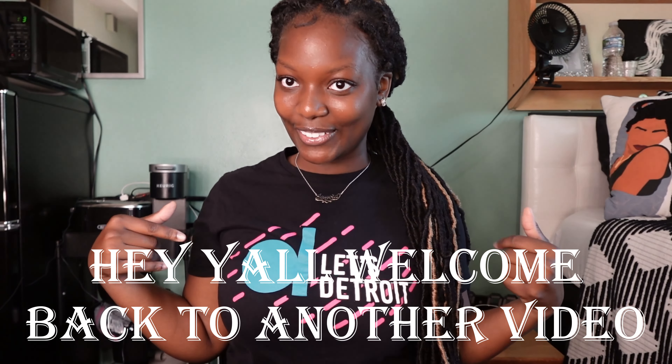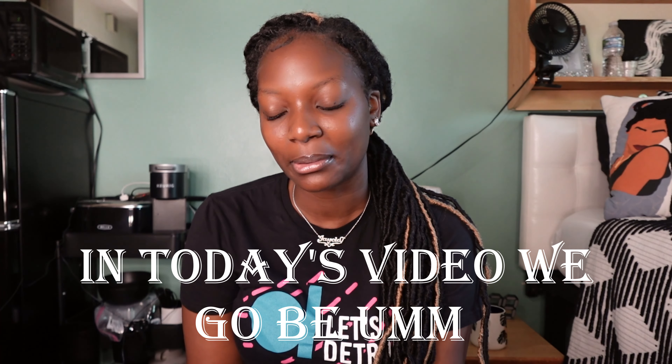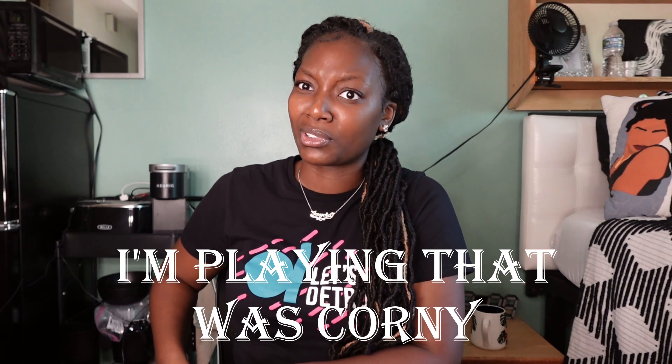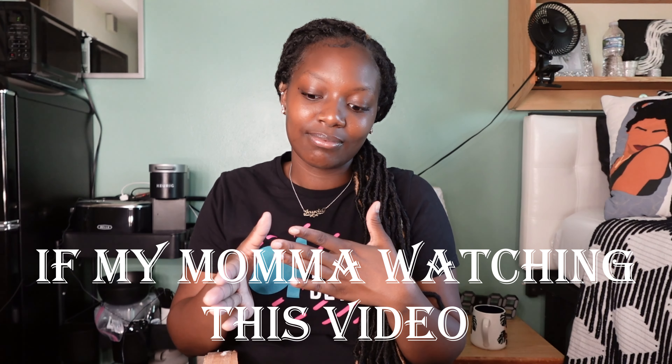Hey y'all, welcome back to another video! Today we're going to be unboxing and opening up my Amazon package that I got. This is what it looks like on the outside — let's see what we got. I know what we got today, but y'all don't know, so if y'all are new here, welcome!